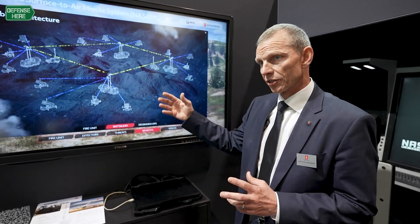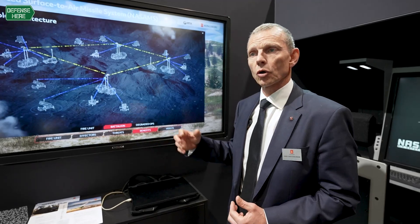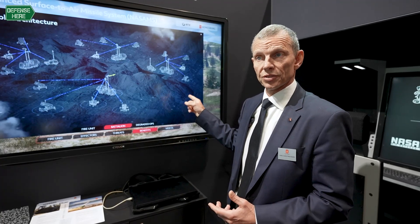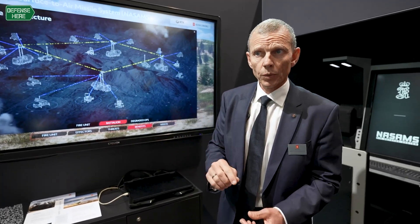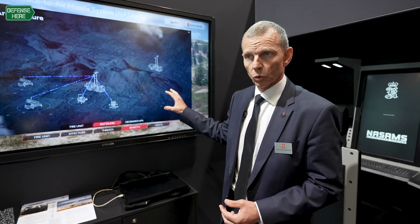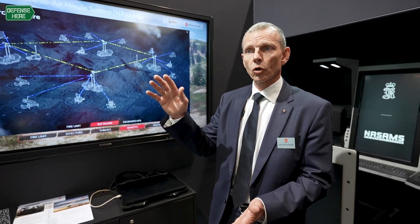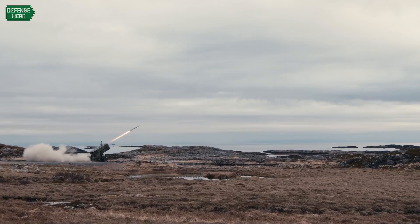Within this architecture we can also integrate long-range components — long-range launchers and long-range radars — all commanded from the same command and control called the Fire Distribution Center. With this setup, you can have what we call full spectrum air defense, which is not only a concept and an ambition, but an actual capability. That's something we are working to deliver to nations as we speak.